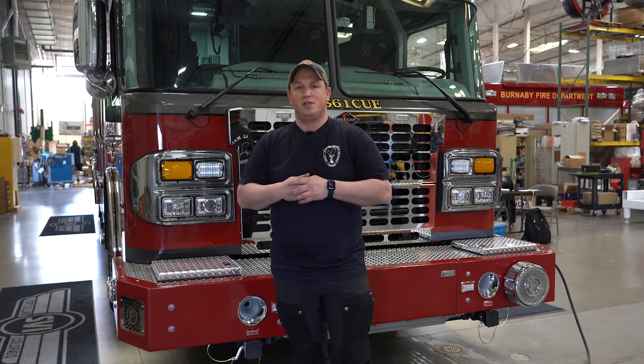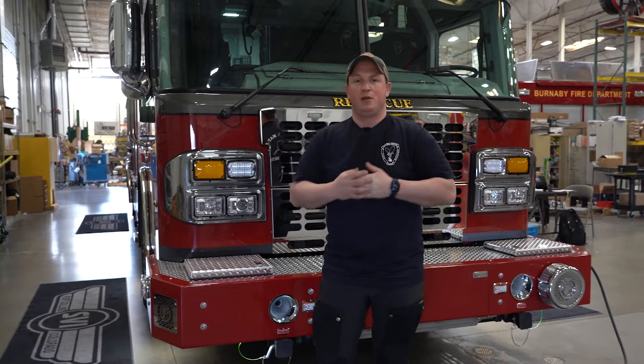We're really excited to get this truck into service and serve our community. I just want to thank SVI for their professional attitude and their ability to get this truck done. They did everything we asked them to do.